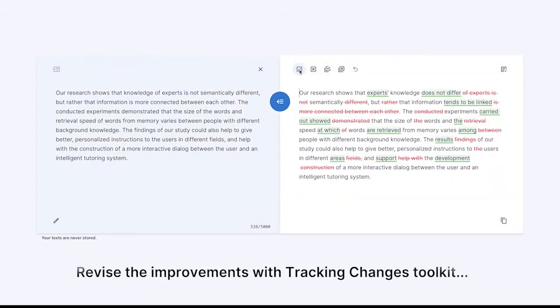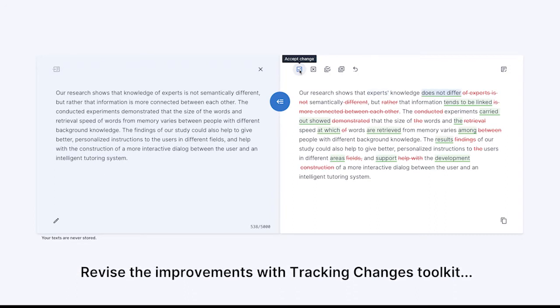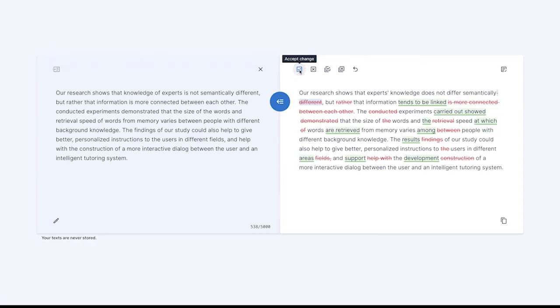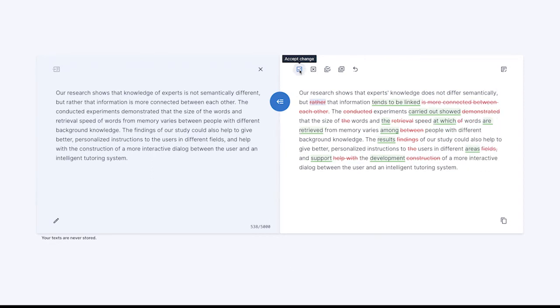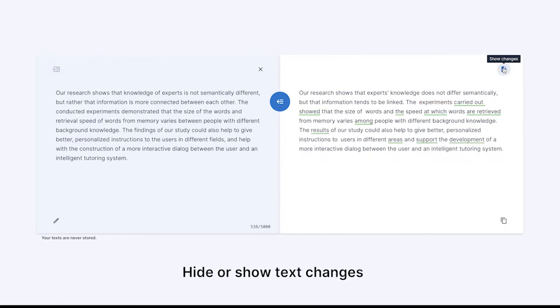You can revise all improvements with the Tracking Changes Toolkit, or review suggestions with a mouse click. You can hide or show text changes for easier readability.